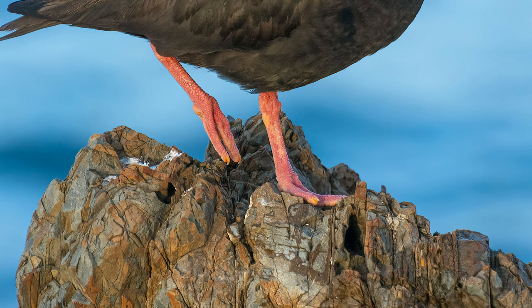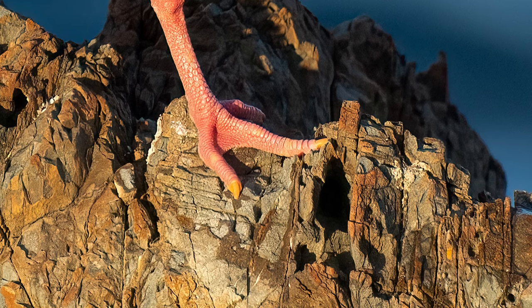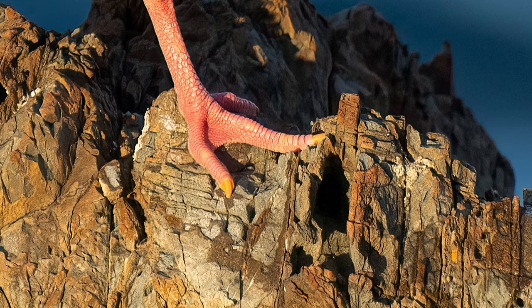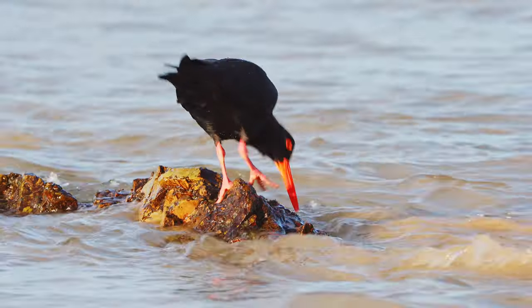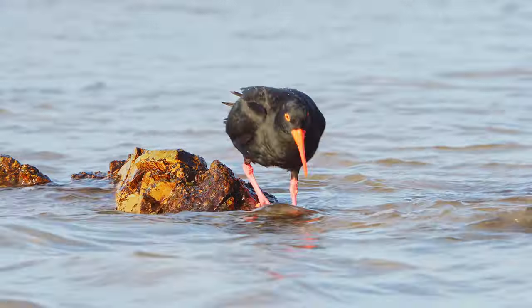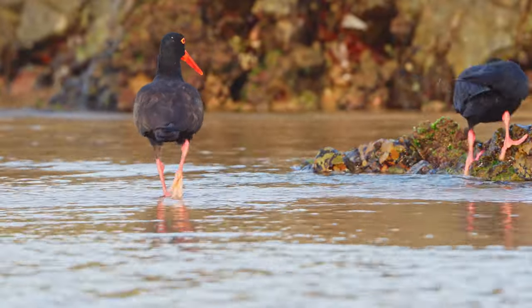They're padded on the bottom and they also have almost human fingernail-like claws on each toe that are just perfect for gripping onto the rocks and also prying things such as mollusks off the rocks to get at the meat inside. Here you can see this bird using those specialized feet to grip to this very wet rock, which would be quite difficult for you or I to do, and they have no problem jumping up onto the rocks.